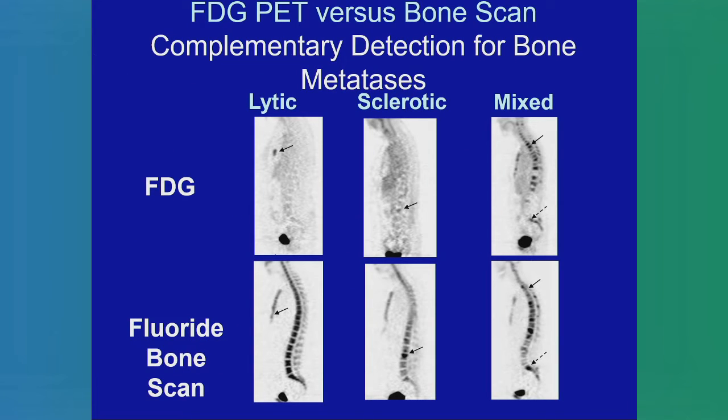Here are some examples of the complementary benefit of different types of scans. Use the arrows to guide your thinking: in the top panel you can see a lytic lesion very well by FDG PET, whereas the fluoride scan really misses this. Similarly, sclerotic lesions in the spine — which represent healing bone, probably not active lesions — are seen very well by the fluoride scan and really poorly by the FDG PET scan. Many patients have a mixed array of lesions, so different types of lesions are better seen with each type of scan, which is why we think they're complementary.